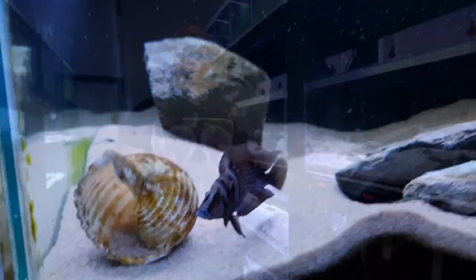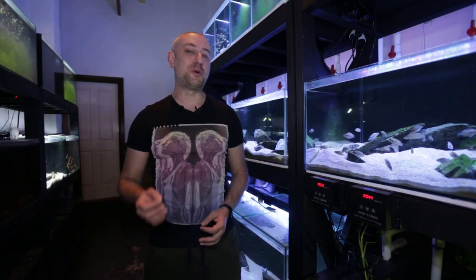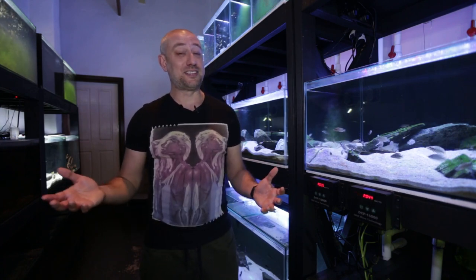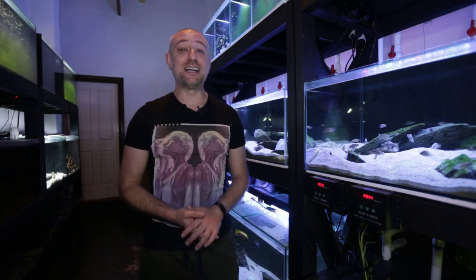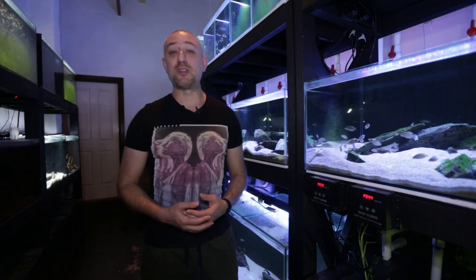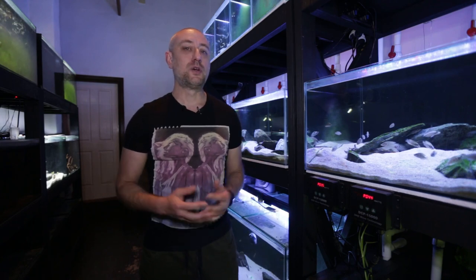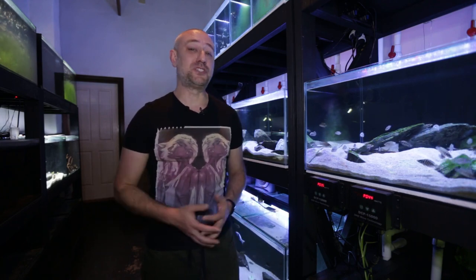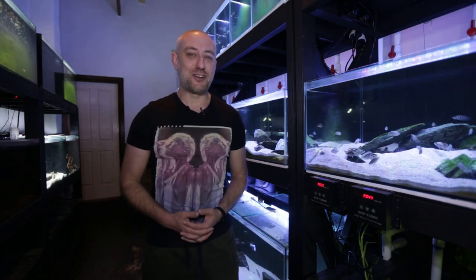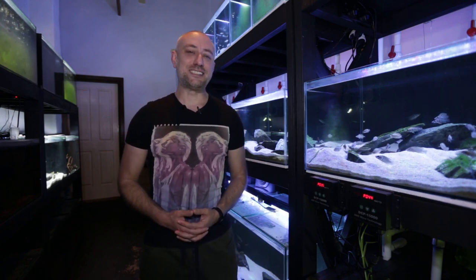There you have it guys — the black altolamprologus calvus finally spawning for me after almost two years of trying. It really paid off to buy those additional two, because the original two weren't spawning at all and were just fighting. Within about two months of purchasing the new ones and putting them through quarantine, one of them finally spawned. I really hope you enjoyed that video and found it informative. If you did, please hit the thumbs up, comment, and subscribe buttons. Thanks heaps for watching and I'll catch you in the next one, bye.